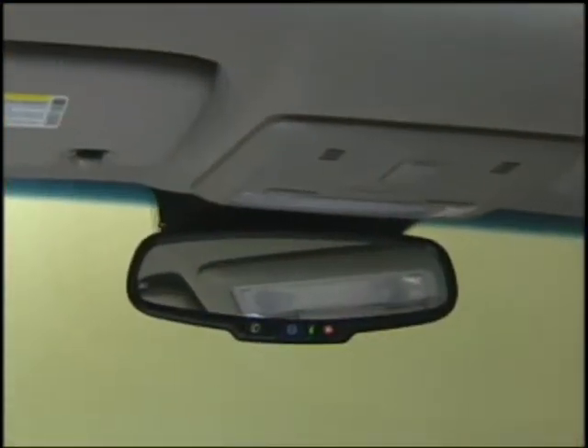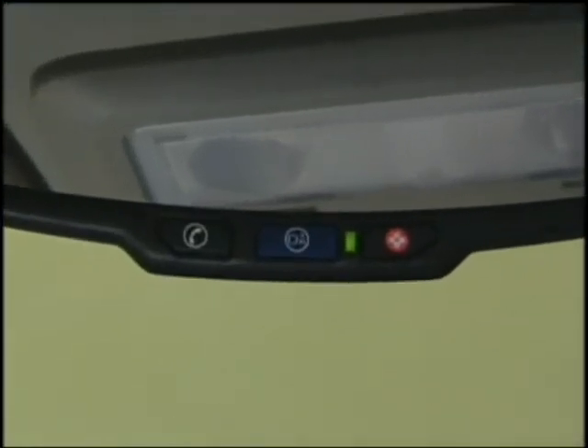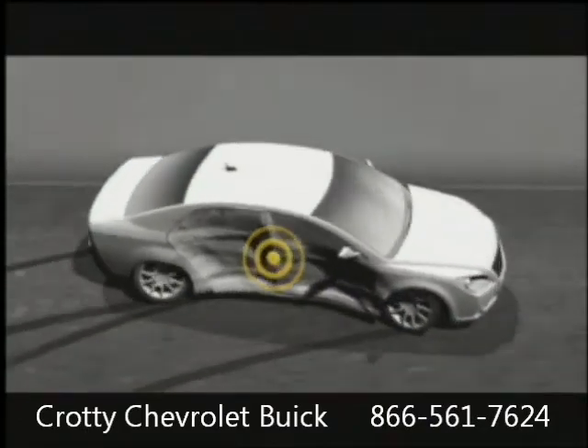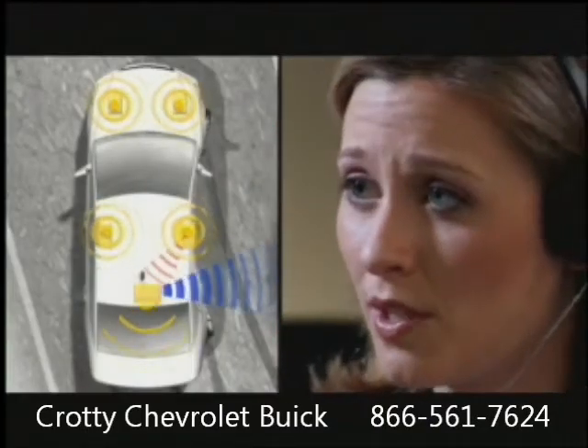A must-have feature for an ever-increasing population of customers, every Sonic features the peace of mind that comes with standard OnStar. OnStar's many capabilities include an on-demand link to emergency services that's always just a button push away, and an automatic crash response capability that can send help to your exact location even when you can't ask for it.